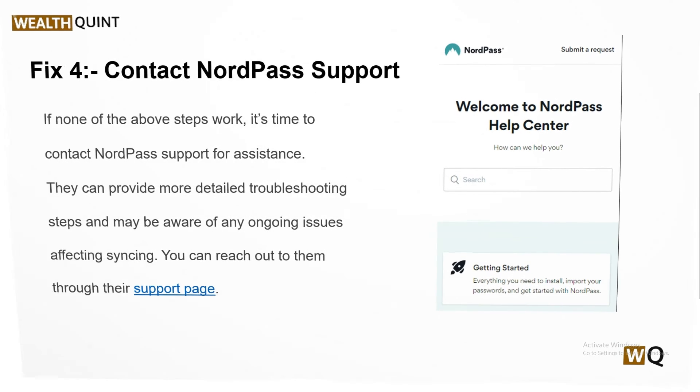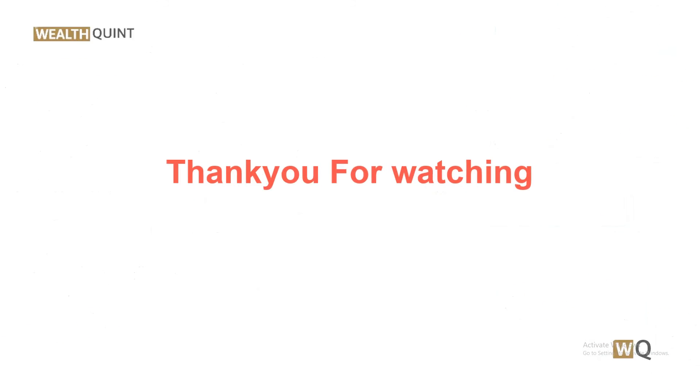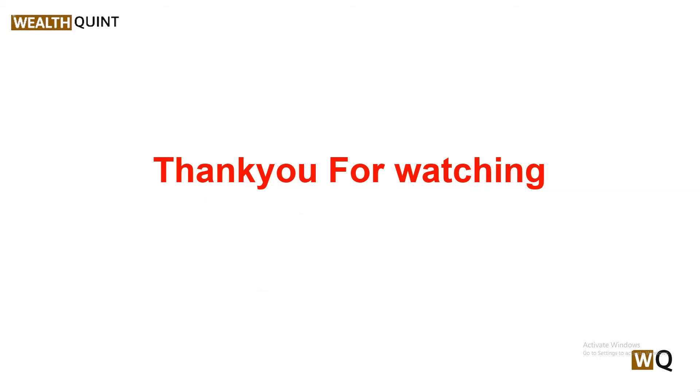Solution 4: If none of the above steps work, it's time to contact NordPass support for assistance. They will provide more detailed troubleshooting steps and may be aware of any ongoing issues affecting syncing. You can reach out to them through their support page.